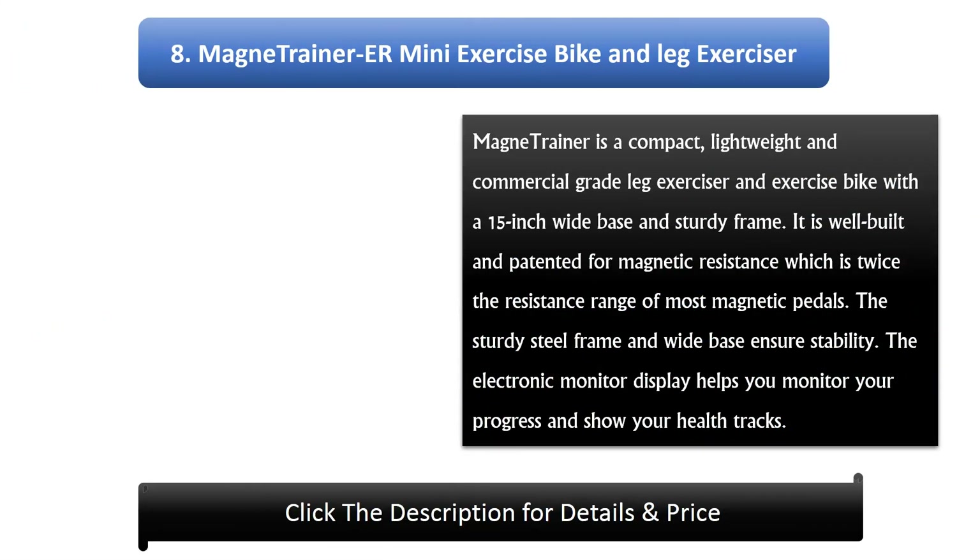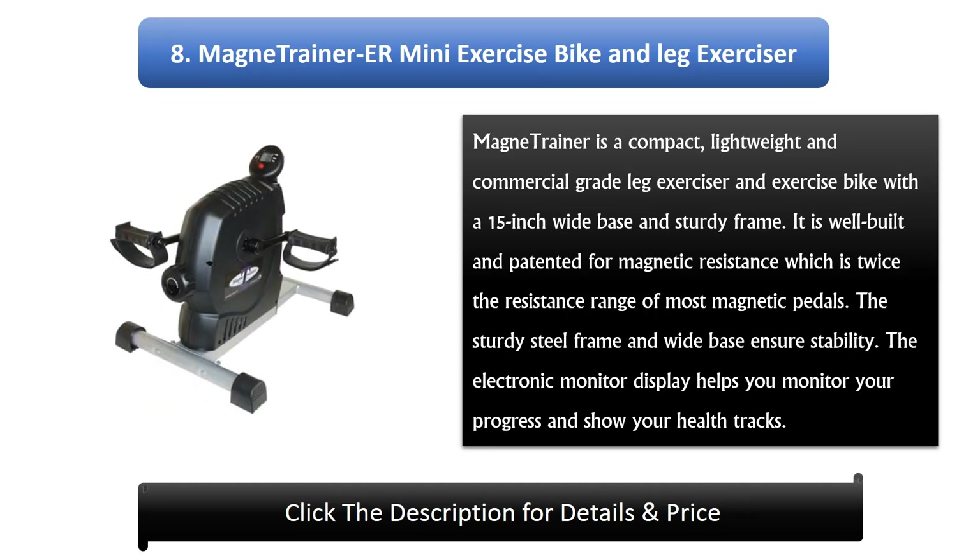Number 8: MAGNI TRAINER Air Mini Exercise Bike and Leg Exerciser. MAGNI TRAINER is a compact, lightweight, and commercial grade leg exerciser and exercise bike with a 15-inch wide base and sturdy frame. It is well built and patented for magnetic resistance, which is twice the resistance range of most magnetic pedals. The sturdy steel frame and wide base ensure stability, while the electronic monitor display helps you monitor your progress and show your health tracks.